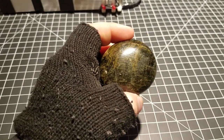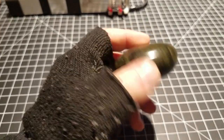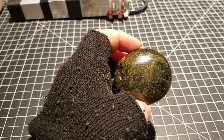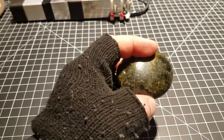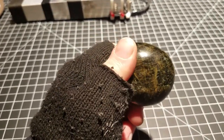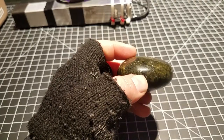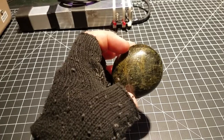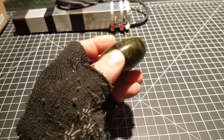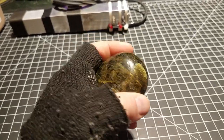There seems to be some thorium content. I don't have a gamma spectrometer so I haven't been able to verify this, but people who have gotten samples from the same lot and seller have done gamma spectrometry against it and discovered that this thing is actually rather full of thorium specifically — not uranium and thorium, but a lot of thorium.